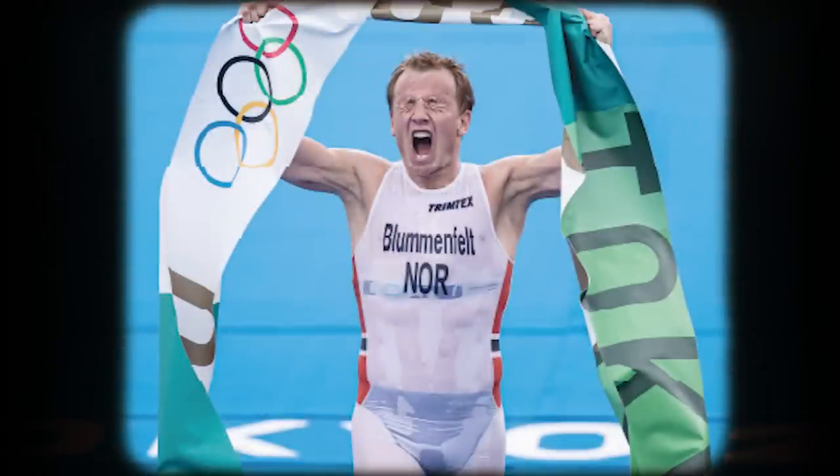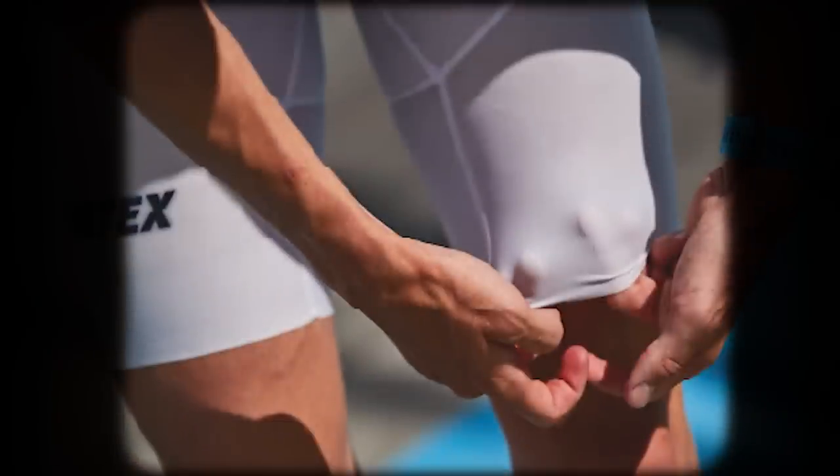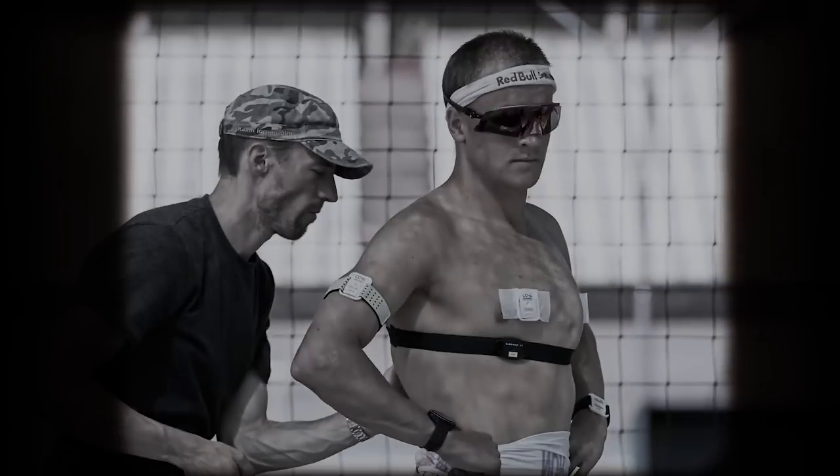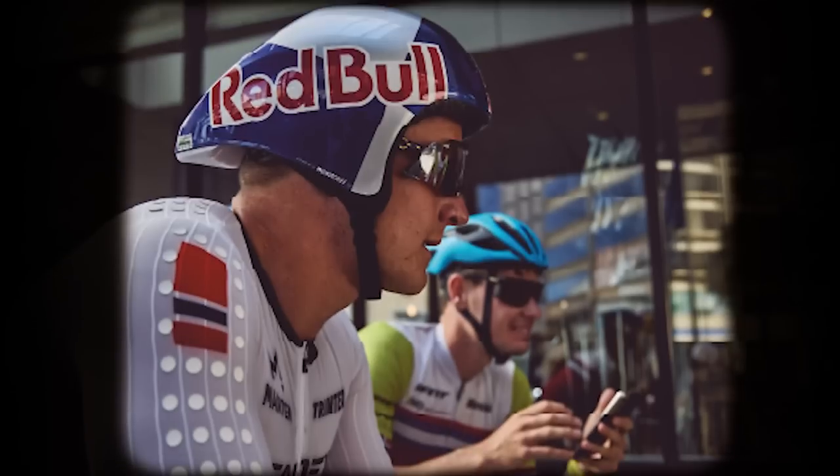Three years ago, we watched Christian Blumenfeld take gold in the Tokyo Olympics wearing the Insane suit. It was a much-hyped suit after countless R&D testing with bold thermoregulating claims. Then, in his first ever full-distance triathlon, he won Ironman Cozumel in 7:21:12, using the same but aero long-distance version of the suit.